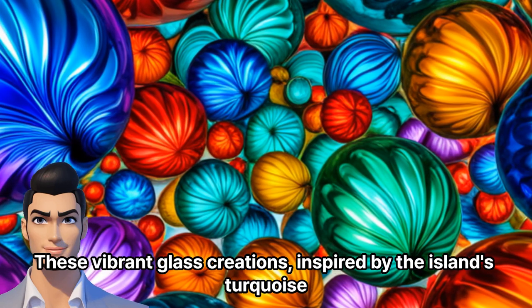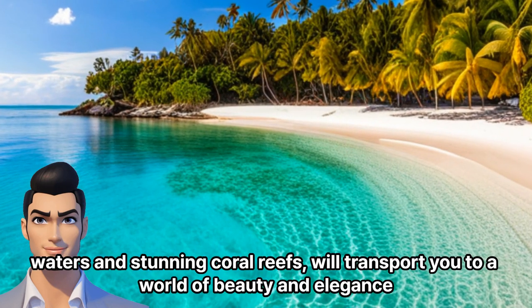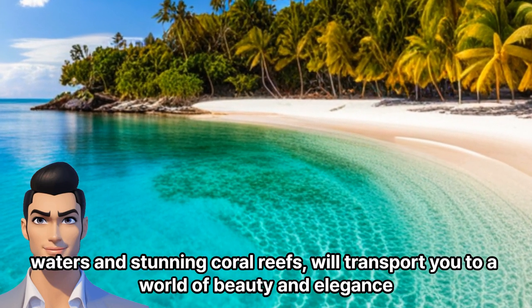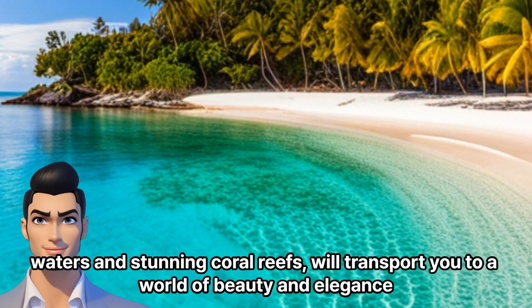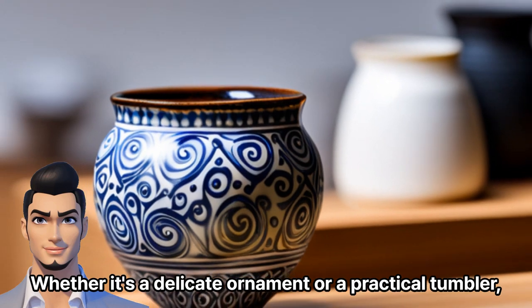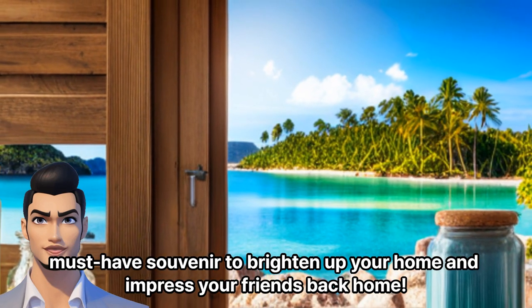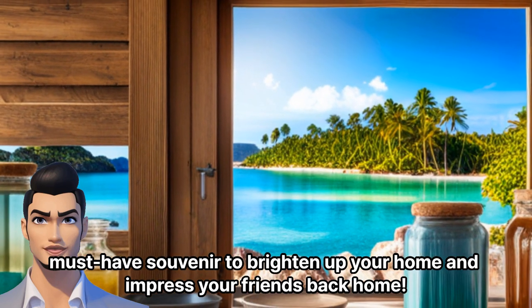These vibrant glass creations, inspired by the island's turquoise waters and stunning coral reefs, will transport you to a world of beauty and elegance. Whether it's a delicate ornament or a practical tumbler, Ryukyu glassware is an absolute must-have souvenir to brighten up your home and impress your friends back home.